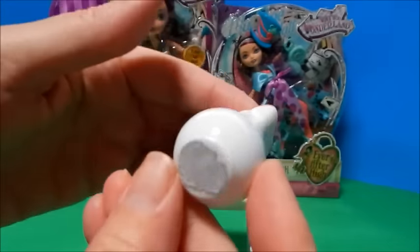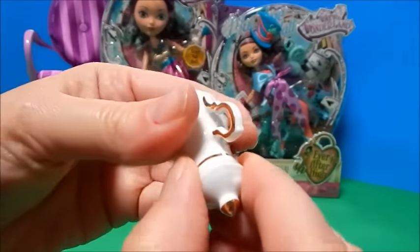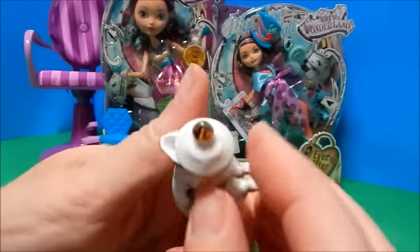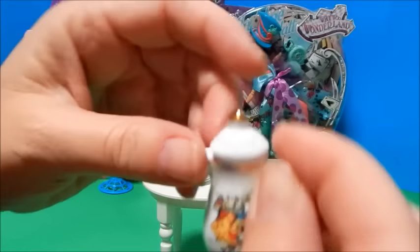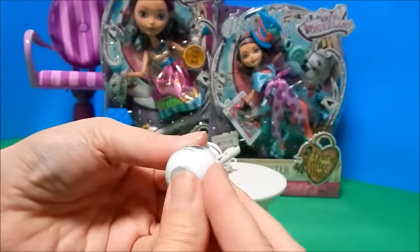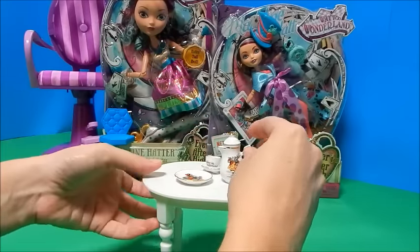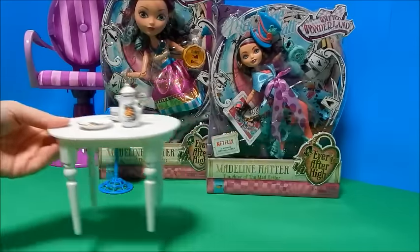The teapot is so cute and precious. The top appears to be attached — there's a hole so it looks like it works; maybe you just pour it in there and pour it back out. I like that because now I don't have to worry about losing that piece. I think that'll be really cute — we can pour Miss Madeline some tea later. Maybe it will make her grow to giant sizes!